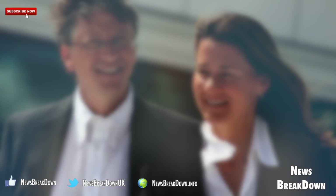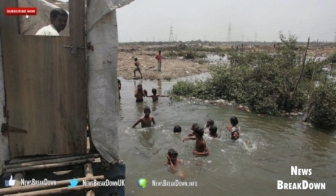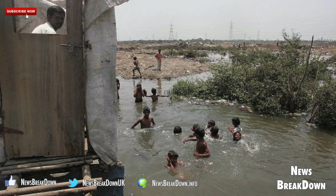Global sanitation is one of the most pressing public health crises in the world. Some 2.5 billion people don't have access to clean living conditions. In 2012, the Bill Gates Foundation issued a challenge to design a revolutionary toilet that was safe, sustainable, and affordable for people in these areas.